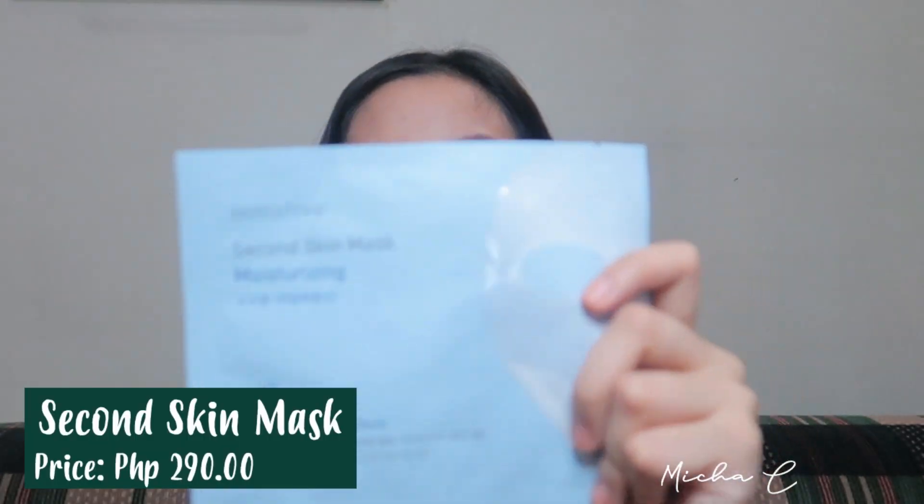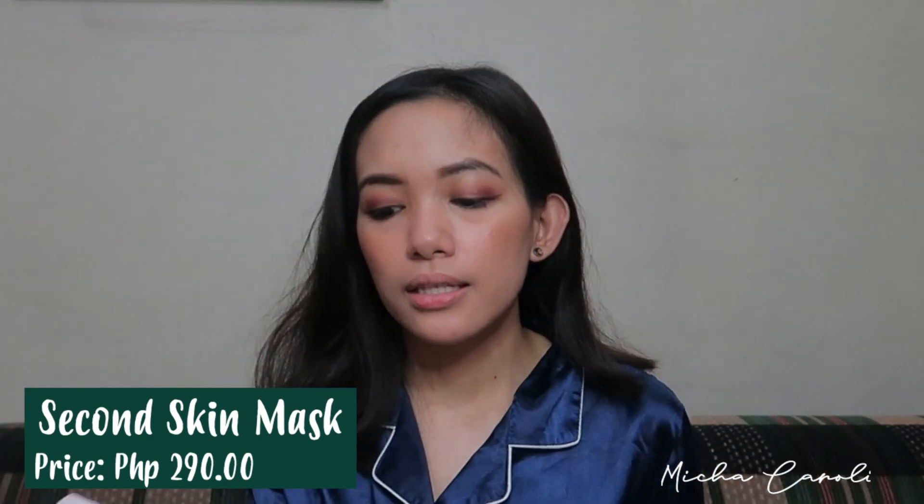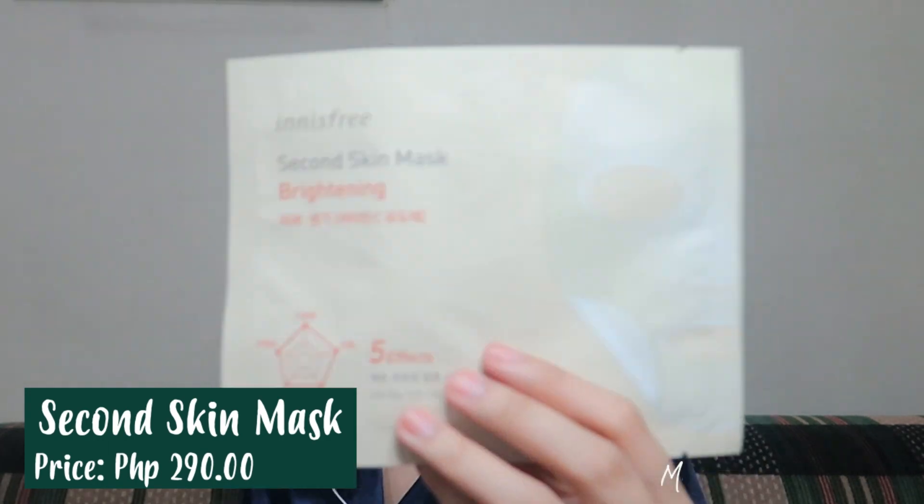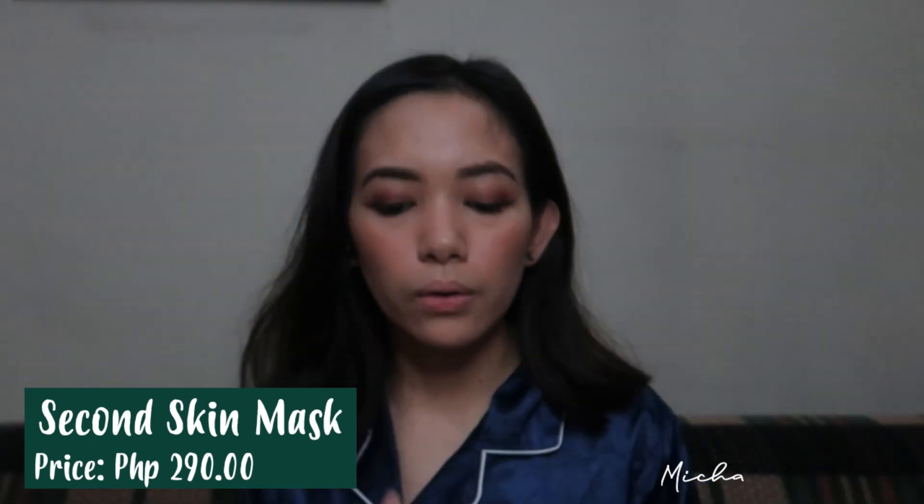Next one is this — this is their Second Skin Mask. So this blue one is for moisturizing, this pink one is for firming, and this yellow one is, again, for brightening. Out of all these three, ito palang hinatry ko before, and again, very effective. Tinatawag siyang Second Skin Mask kasi pagka in-open nyo ito, tapos nakuha nyo na yung mismo mask, it's very thin and gel-like. Tapos pagka dumikit na siya sa skin nyo, parang talagang wala kayong nakalagay na anything sa skin, especially pagka nalagay nyo siya ng maayos.